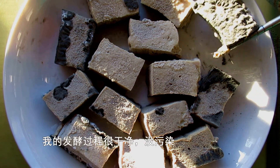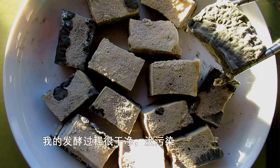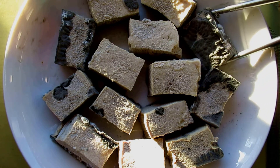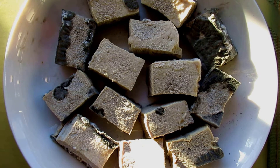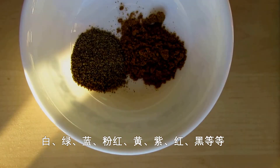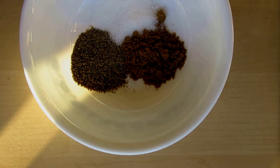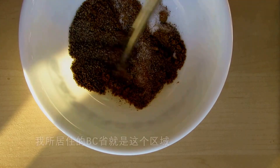My fermenting process is very clean, with no contamination. I did a search online and learned that molds could come in a variety of colors and shades. It's common to see blue-colored molds in the Pacific Northwest, BC, Canada.